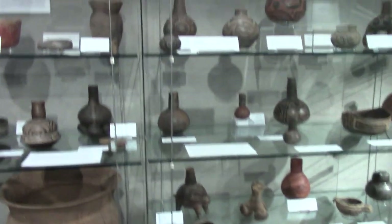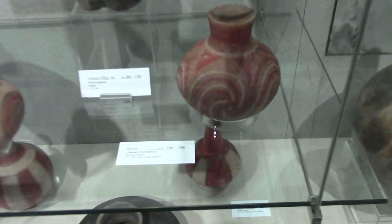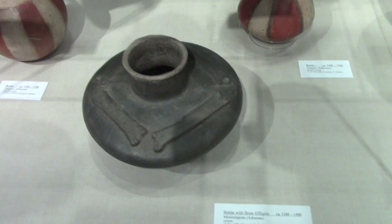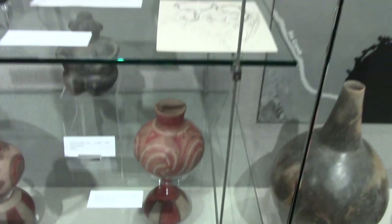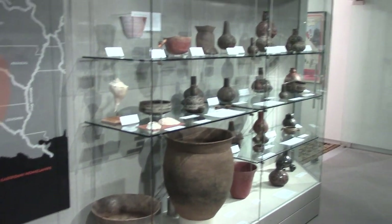Another tie-in to Murfreesboro and Crater of Diamond State Park is the Kadoha Indian Village, owned by Sam and Dolly Johnson. They donated some of this amazing pottery. This one with the bone effigy was donated by Sam and Dolly Johnson of Kadoha Indian Village.